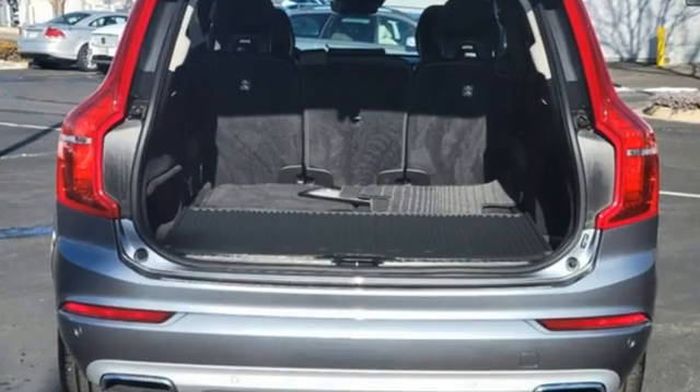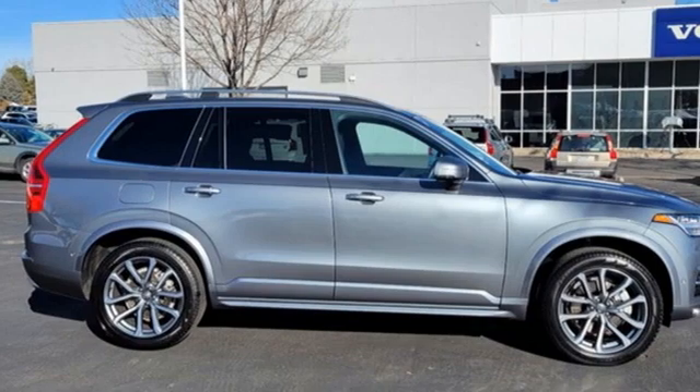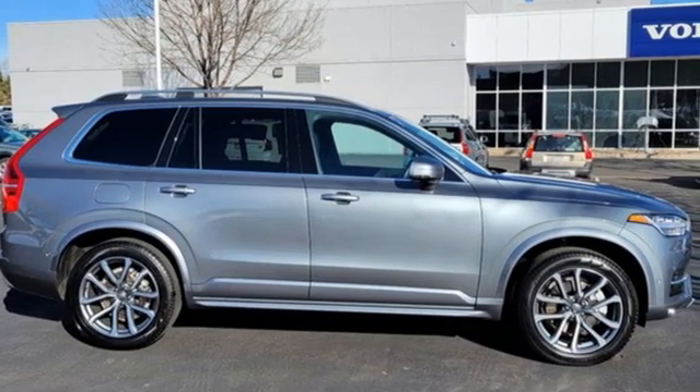Volvo for life. They say a journey begins with one step. In this case, it begins with a test drive. Start your next adventure today.